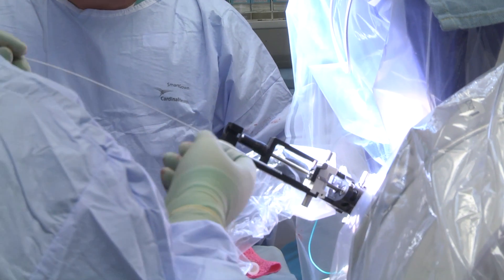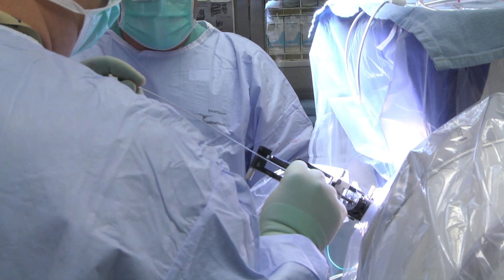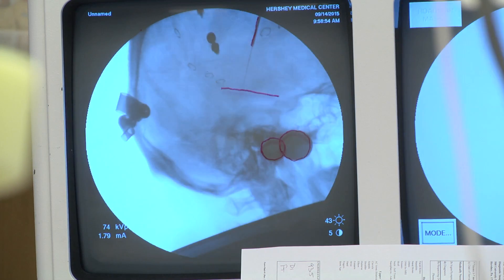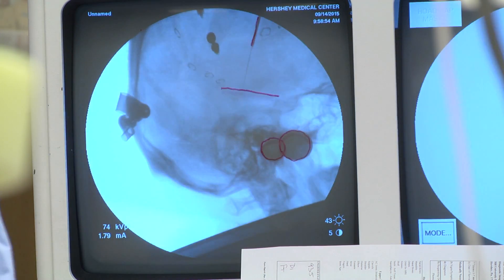DBS uses surgically implanted electrodes connected to a battery-operated device called a neurostimulator that's also implanted. It's the size of a stopwatch and, kind of like a heart pacemaker, it delivers electrical stimulation to targeted areas in the brain that control movement. The electrode placement depends on the diagnosis — for Parkinson's disease they go one place; for essential tremor, another.